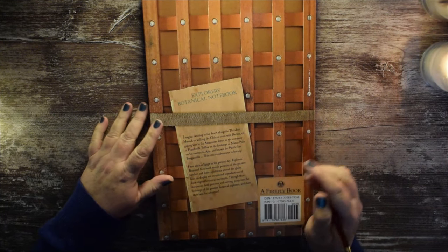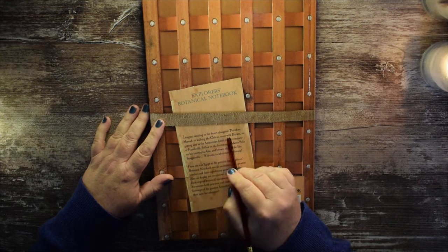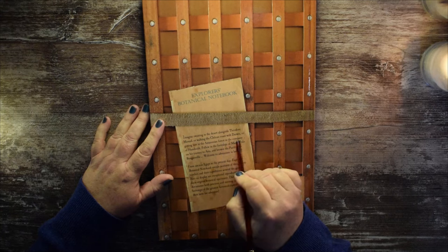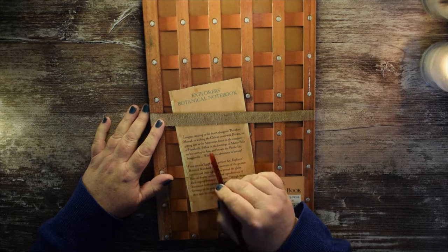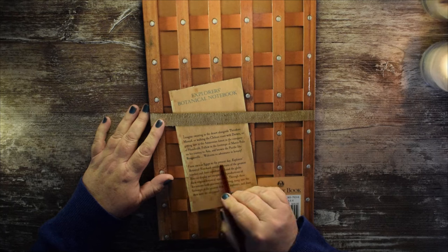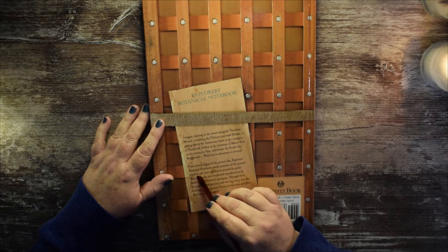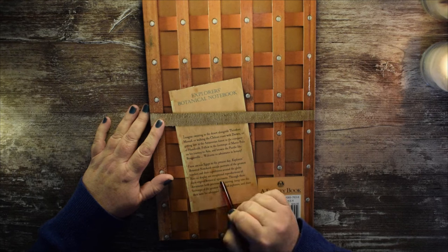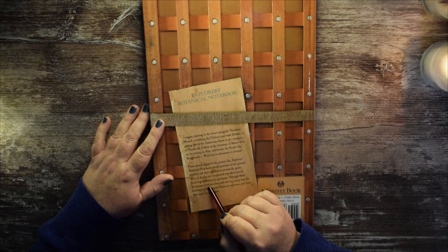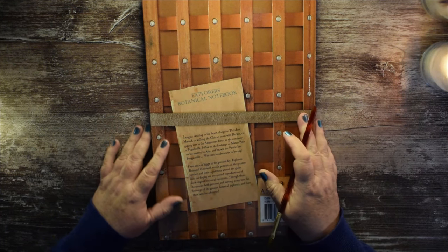We'll read the back. Imagine sweating in the desert alongside Theodore Monod, or walking the Chilean coast with Darwin, or getting lost in the Amazonian forest in the company of Humboldt. Follow in the footsteps of Marco Polo on his journey to Asia and browse the Pacific like Bougainville. Welcome to Adventures in Botany. From ancient Egypt to the present day, Explorer's Botanical Notebook reveals portraits of the greatest travelers and their expeditions around the globe. Also on display are exceptional reproductions of their original botanical specimens. Through these documents, both precious and moving, jump into the footsteps of the greatest botanical exploration of the world.